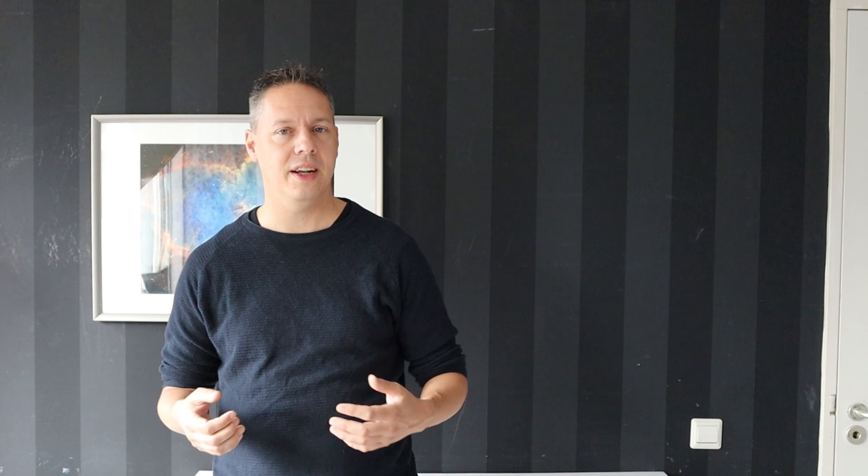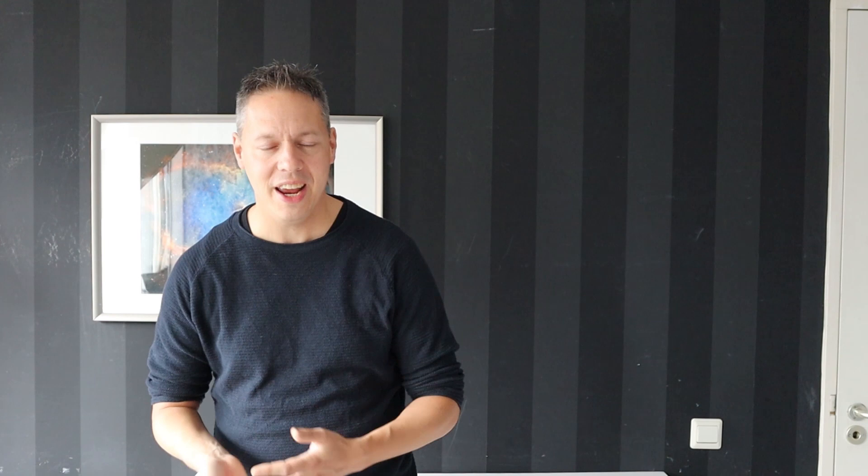In the first part of the video I'm going to talk about some must-haves and nice-to-haves that I myself would look for when in the market for a telescope fit for planetary imaging. In the second part I will be comparing a couple of interesting telescopes on those criteria. Please take into account that I am an amateur astrophotographer living in Utrecht, the Netherlands, a light-polluted city where I perform my astrophotography.